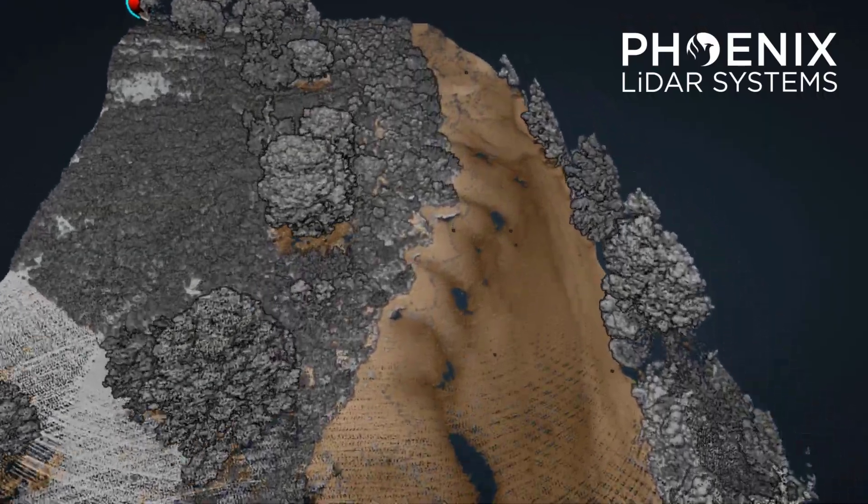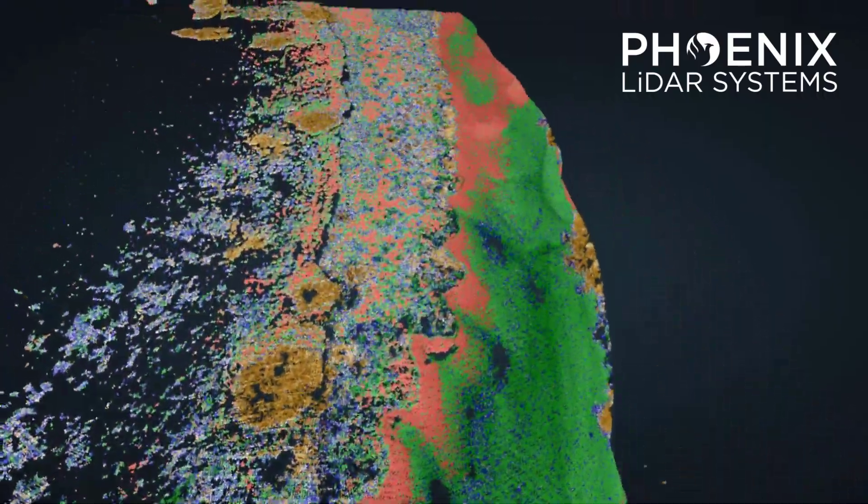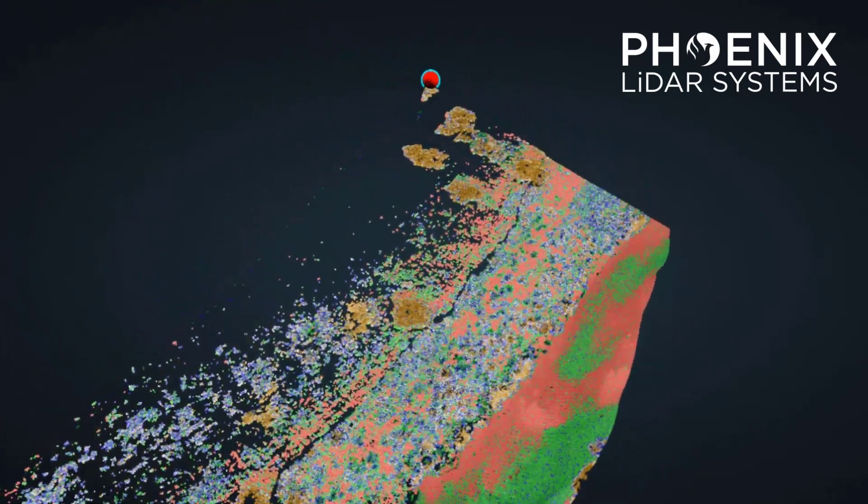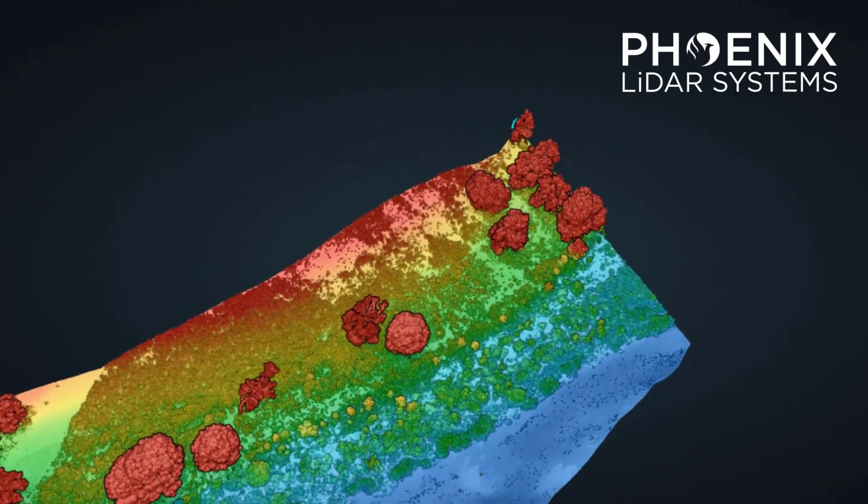The Hydro Ranger is perfect for a variety of applications, such as shoreline digitization, erosion control, river system mapping, hydrographic surveying, and hazard mitigation.